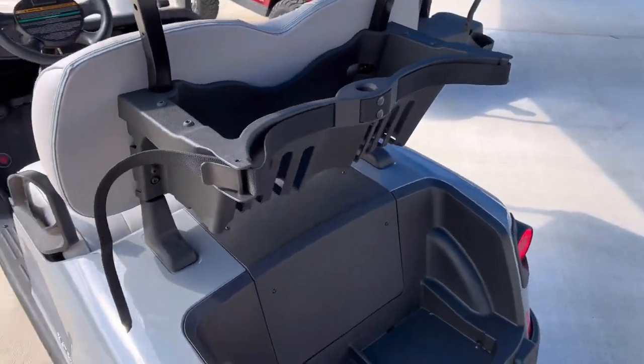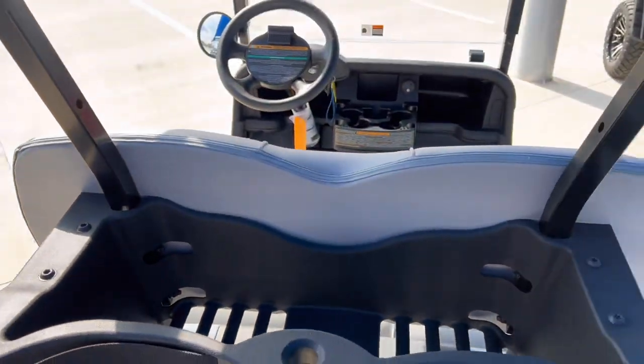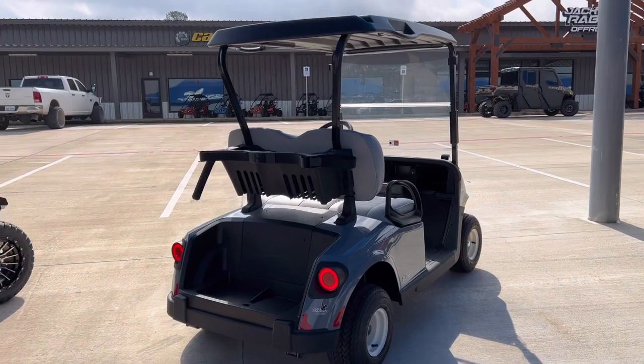Racks in the back for your golf bags. Storage down here. Storage bin up top. Plenty of cup holders on this one. Y'all come check it out.